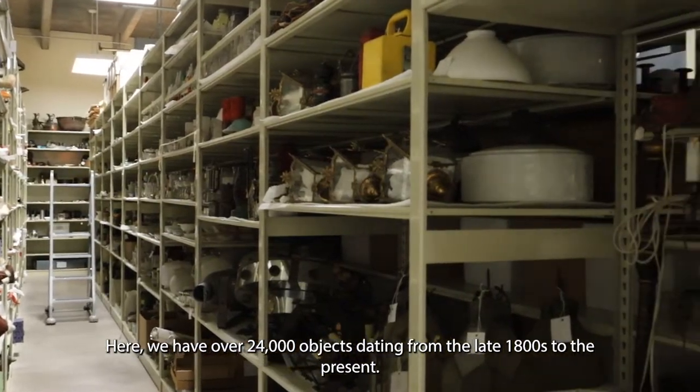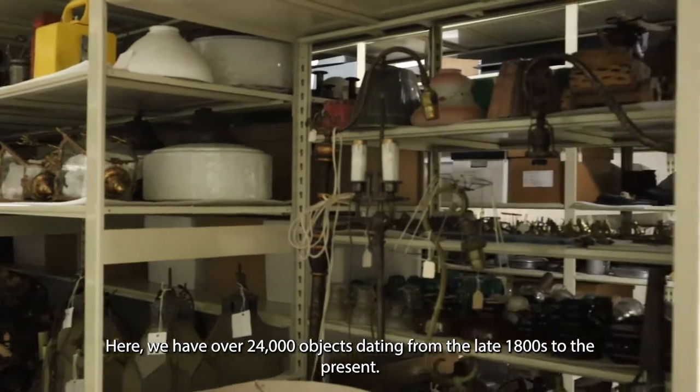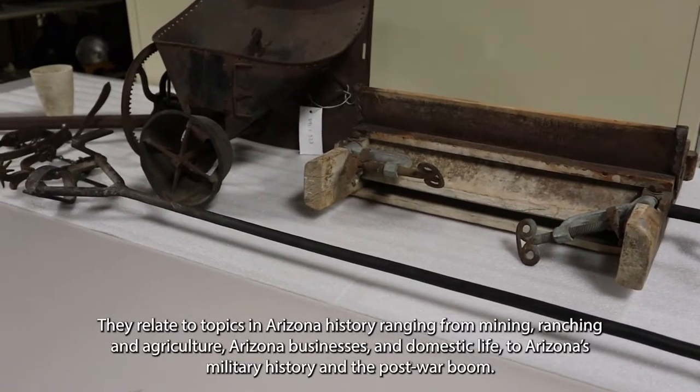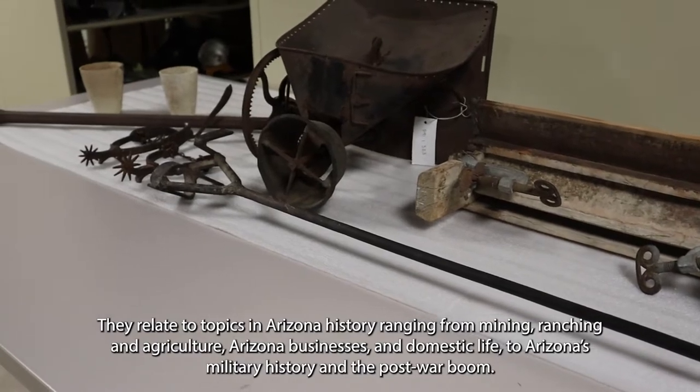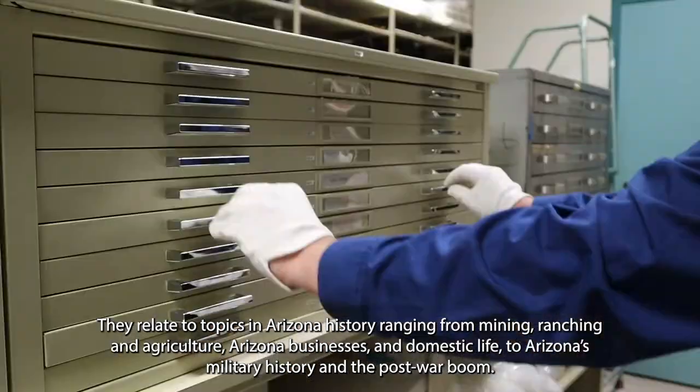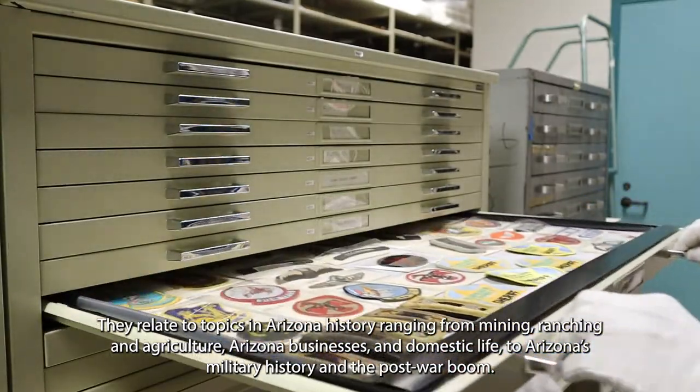Here we have over 24,000 objects dating from the late 1800s to the present. They relate to topics in Arizona history ranging from mining, ranching and agriculture, Arizona businesses and domestic life, to Arizona's military history and the post-war boom.